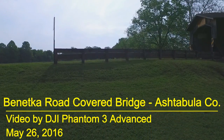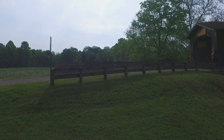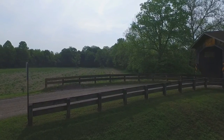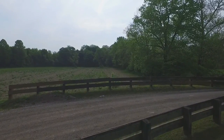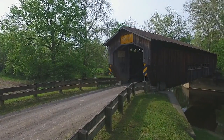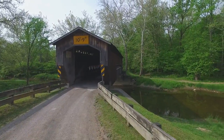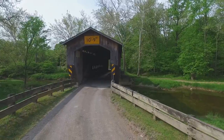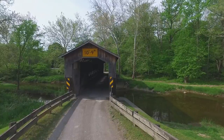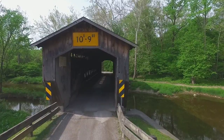Hello drone video fans. This is another video in my series on the covered bridges of Ashtabula County. Today we have the Benetka Road covered bridge, located in Ashtabula County. It was built around 1900 — nobody is sure of the exact date, and it even lists that on the plaque inside, which you'll be seeing later in the video. This bridge is 138 feet long in total length and it spans a section of the Ashtabula River.